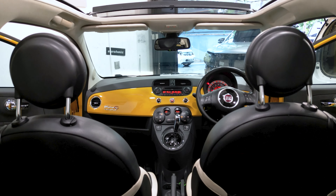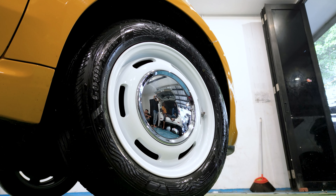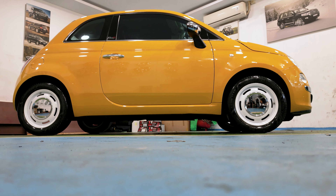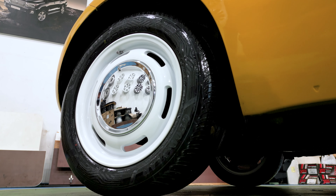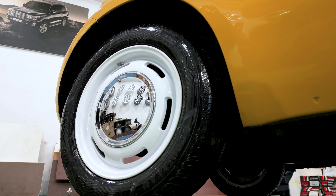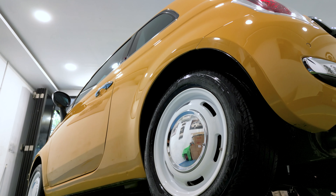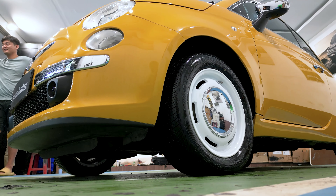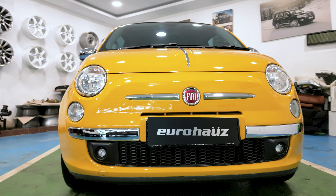Yang pertama, begitu lo lihat warna mobil ini kuning dengan atap berwarna hitam soft top. Yang kedua, mobil ini sudah menggunakan velg custom. Kalau lo lihat modelnya itu model velg Dean — velg ini harganya nggak sampai 10 juta, sekitar 9,5 juta. Ini velg replikanya Dean. Desain language mobil ini bulat-bulat, dari bodi, tampang depan, fog lamp, sampai headlamp semuanya bermodel bulat-bulat.